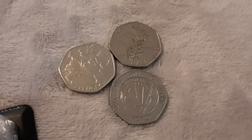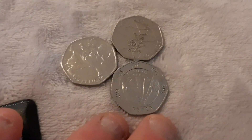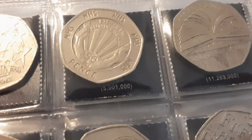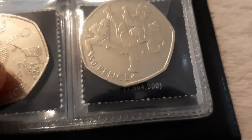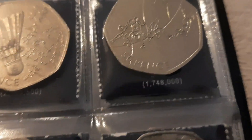And of course the rarest one of them all — the Kew Gardens. Still, it's a good find for 150 pounds worth of 50ps. The NHS mintage is just over five million and one thousand. The Olympic Aquatics is one million six hundred and sixty-four thousand, and the Basketball is one million seven hundred and forty-eight thousand.